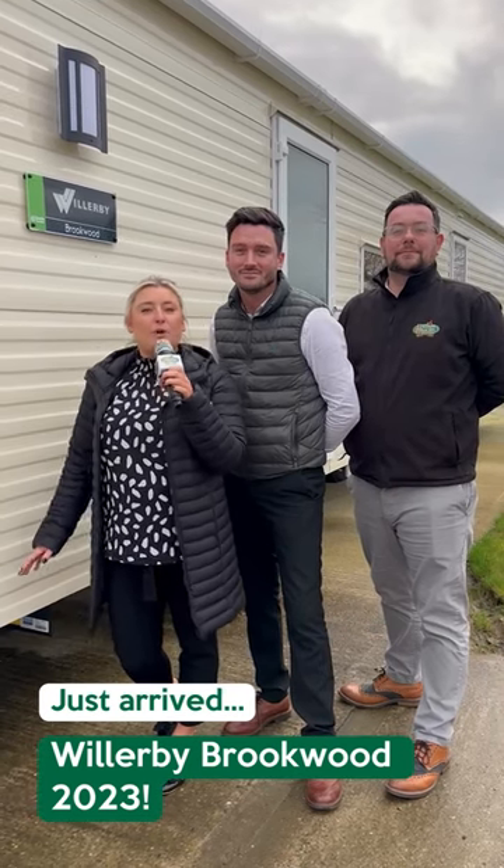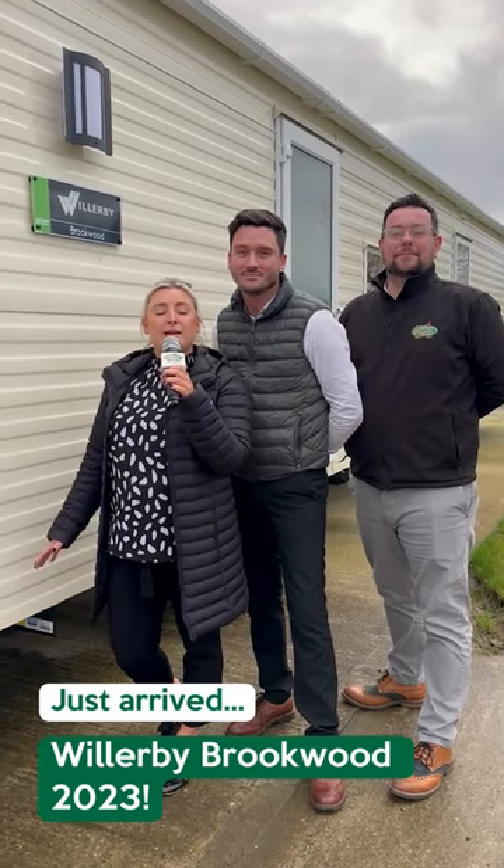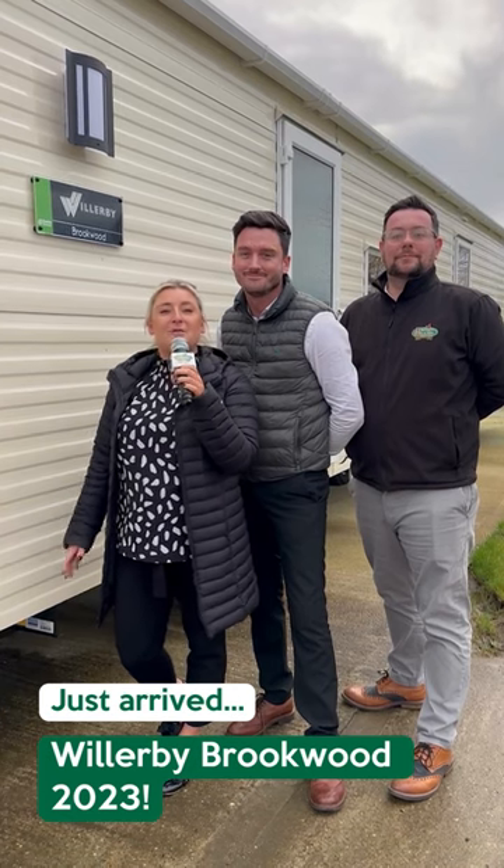Just arrived on park is the brand new Willoughby Brookwood. This is the new green standard, which Marlon's going to explain to you exactly what that is.